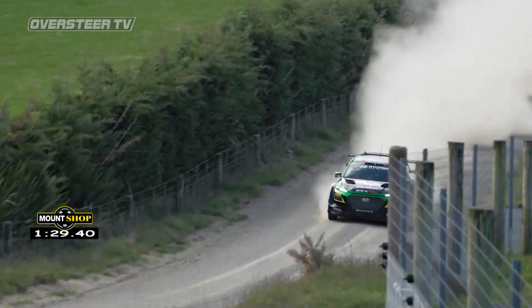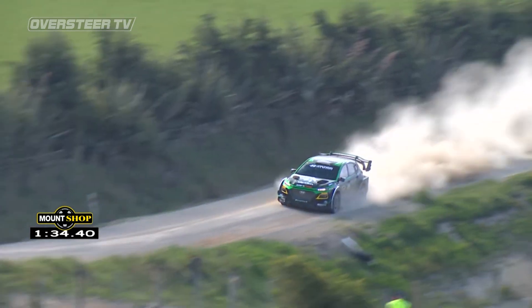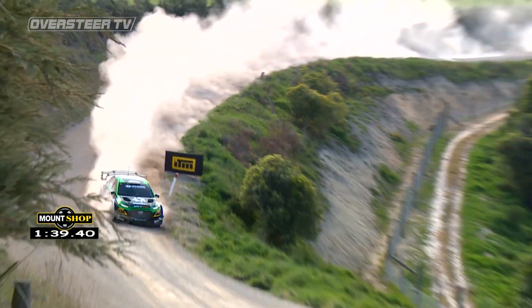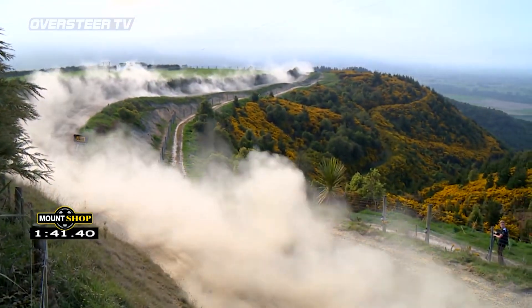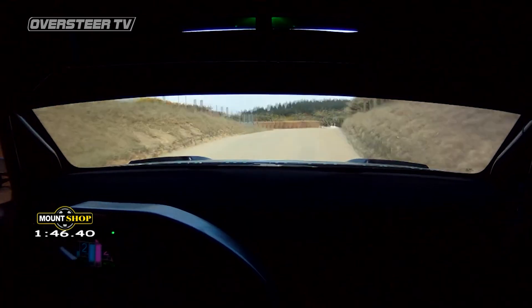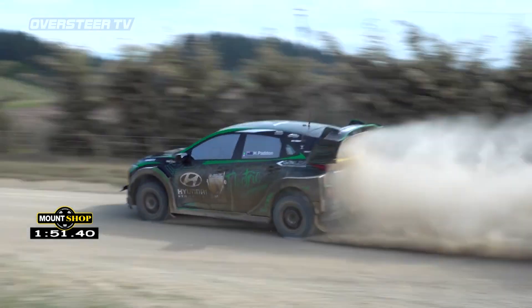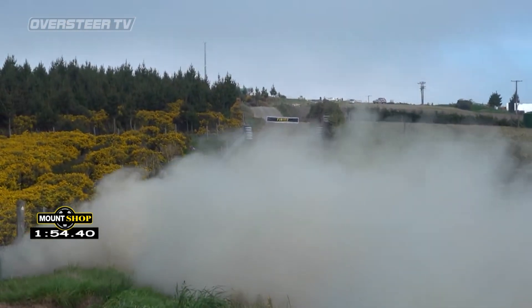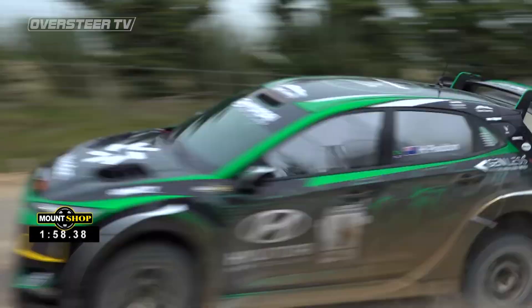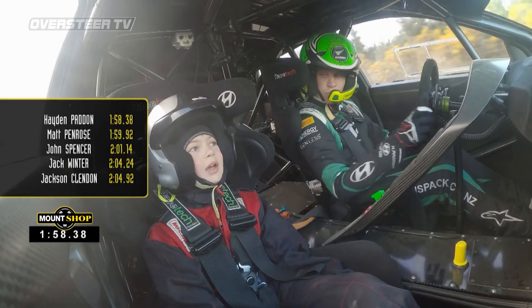The next sting in the tail will be the ITM Subaru — very light on the suspension, on the EXT suspension in the Hyundai. Onto the Harcourt Adams corner — are we going to see a faster clocking than the 1:59.76? He's already the fastest man on the hill, can he win the shootout as well? The finish line is in sight — he crosses the McEwen finish line at 1:58.38. He goes even quicker! That is the Hayden Padden we all know so well.